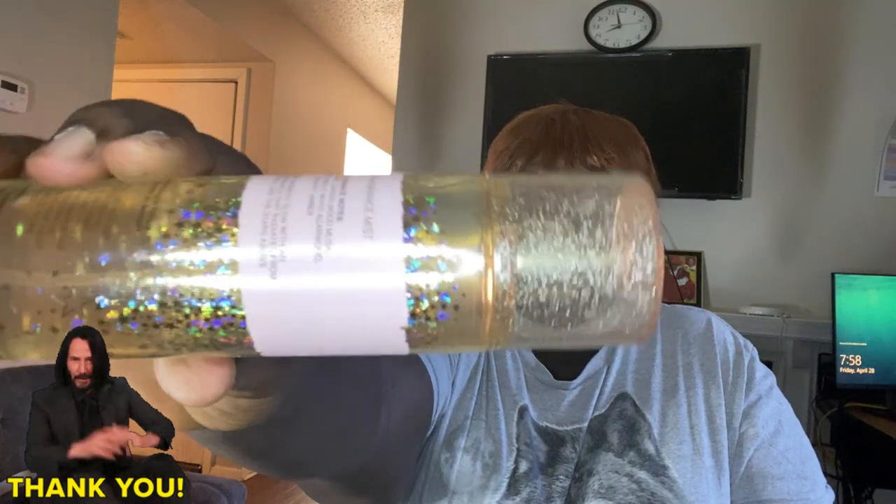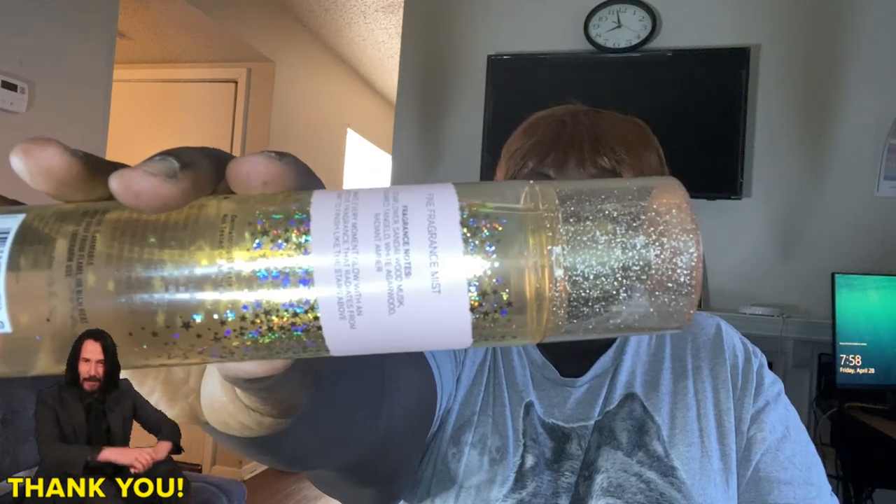I also tried it with Into the Stars by Bath & Body Works. If you want to smell sweet, if you want to smell yummy, if you want to smell like cotton candy, try using these two together — you will not be disappointed. It lasts more than 10 hours for both of these combos on my skin and my clothes. So if you like sweet scents, try these two combos together. You will not be disappointed.